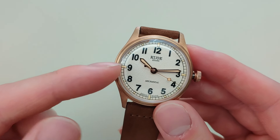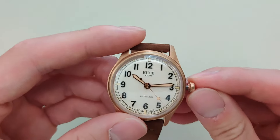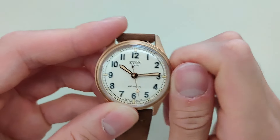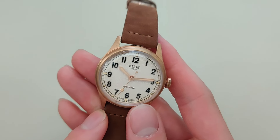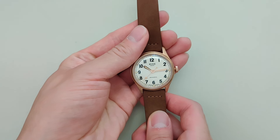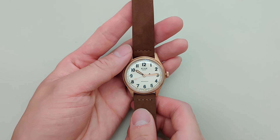The dial is very nice — it gives you that military vintage feel. Kuo is trying to achieve a dressy look. They're not going for sporty or aggressive. So if you're looking for a watch that's more classy, more classical, more formal, I think Kuo really checks that box.